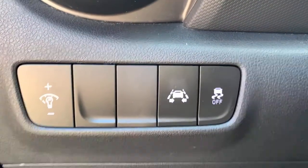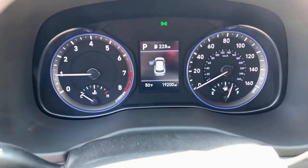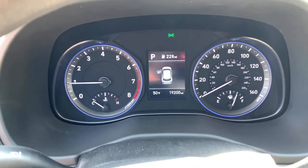The following are some of this vehicle's highlighted options: backup camera, floor mats, brake-actuated limited-slip differential.